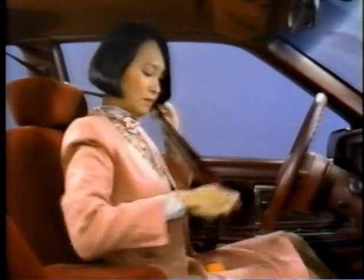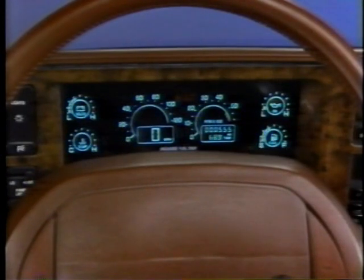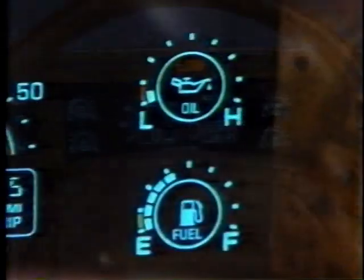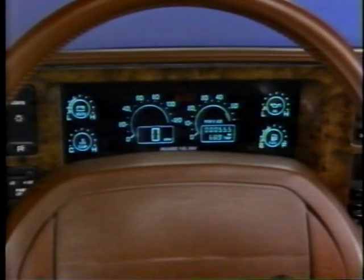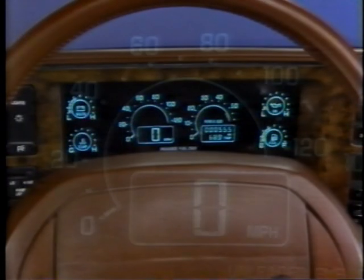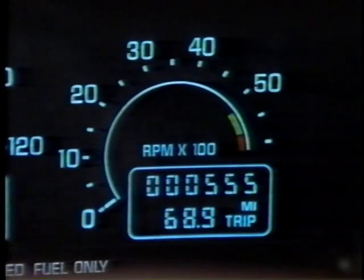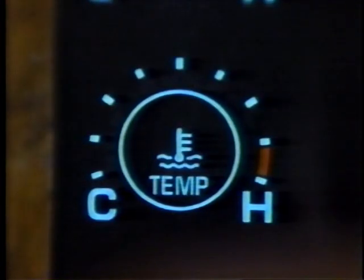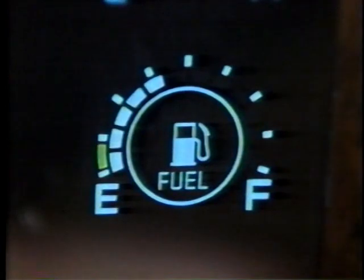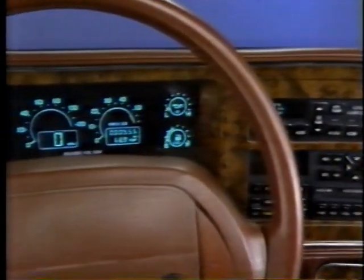The biggest changes for Riviera in 1990 are in the interior. In customer listening sessions, Buick found that today's buyers were looking for a return to a more traditional instrument panel with contemporary analog gauges. The new Riviera instrument panel delivers with vacuum fluorescent analog instrumentation for easy reading, replacing last year's electronic control center. Full instrumentation is offered standard: in the center cluster above the steering wheel are an analog digital speedometer, tachometer, and tripodometer; at the left are voltmeter and temperature gauges; and at the right, oil pressure and fuel level gauges.